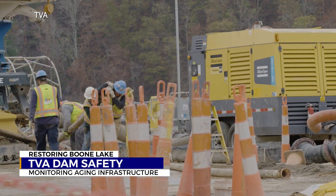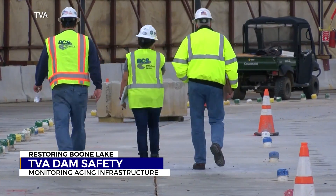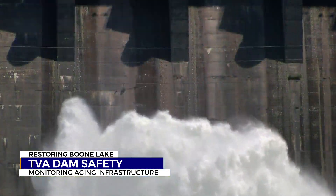O'Shea says that confidence doesn't bring complacency, pointing to non-stop inspections above water and below. Here's video of a TVA inspection, hands-on, at Wilbur Dam. We're doing the right things and I sleep well at night. These dams were the very first parts of TVA and the very first parts to meet our mission, and we continue to do it today.